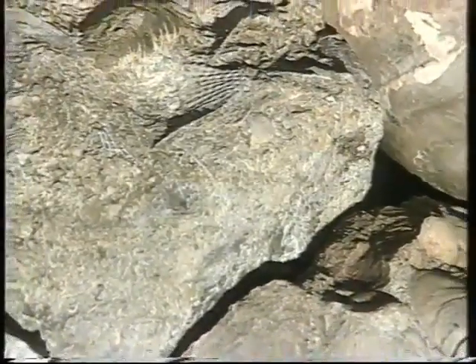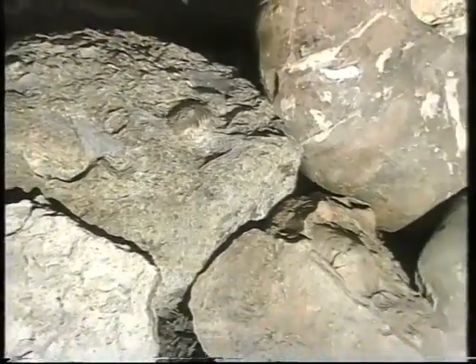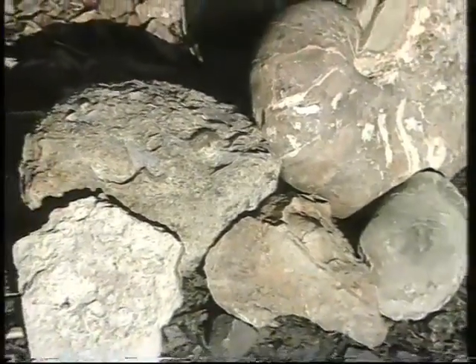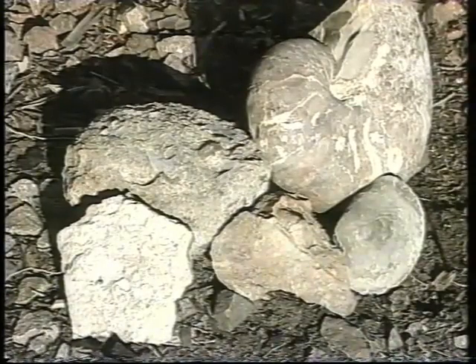Fig fossils are found in what are commonly called Cretaceous rocks. That word is simply a Latin-based term invented in 1822 — it simply means chalky. The reason is that this type of rock was first studied in areas such as the famous white chalky cliffs of Dover. So if you're into fossil food, try a fig.